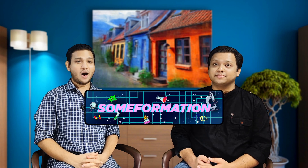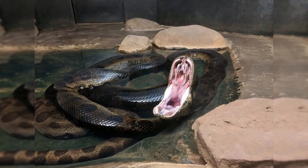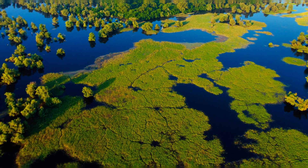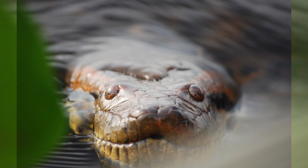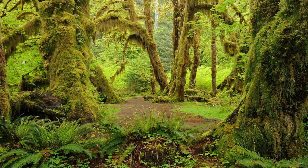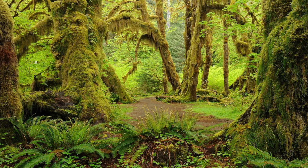Welcome to Sumformation. Our today's topic is anaconda or water boa. Hidden in the dense tropical forests of Amazon, there is a giant creature called anaconda or water boa. These snakes inhabit the rainforest and wetlands of South America.